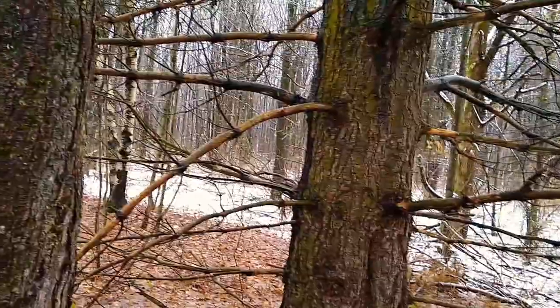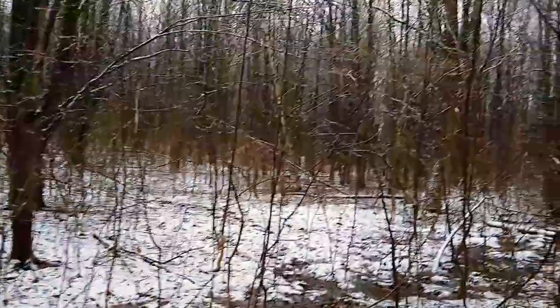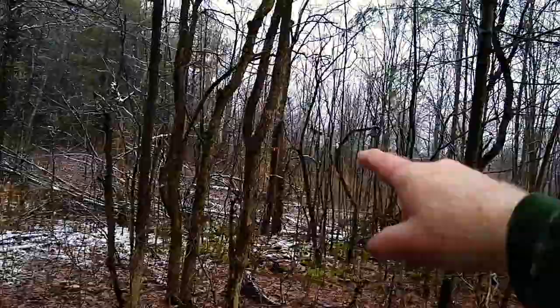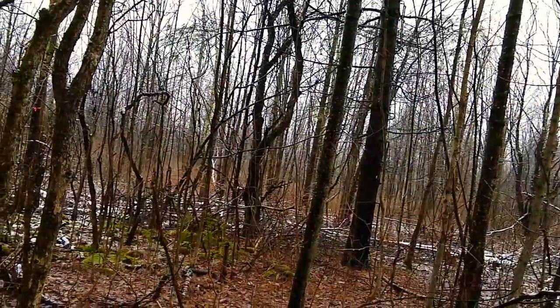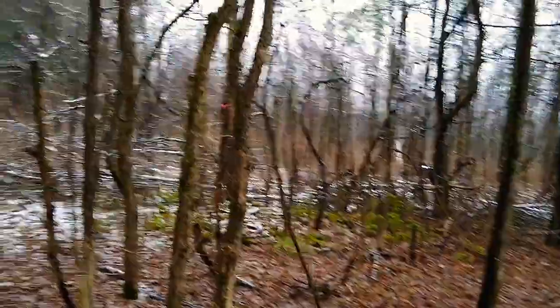That's three tree houses in pretty much the immediate area, and there's others farther away if somebody wanted even more privacy. Now, this one is interesting because the driveway would go right by there. We could put a little parking spot in here, and people could do their overnights in this tree house and have their vehicle right here.